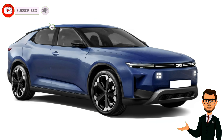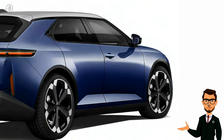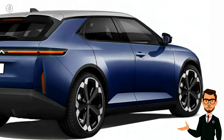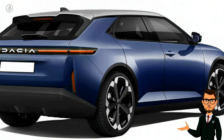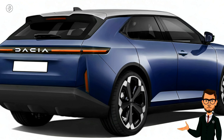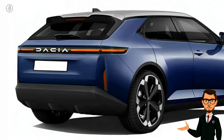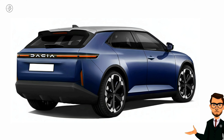In addition to the wagon variant pictured, there will also be a sleeker fastback version that combines the convenience of five doors with a three-box silhouette. The C Neo is expected to measure around 4,600 millimeters long, resulting in a spacious cabin.